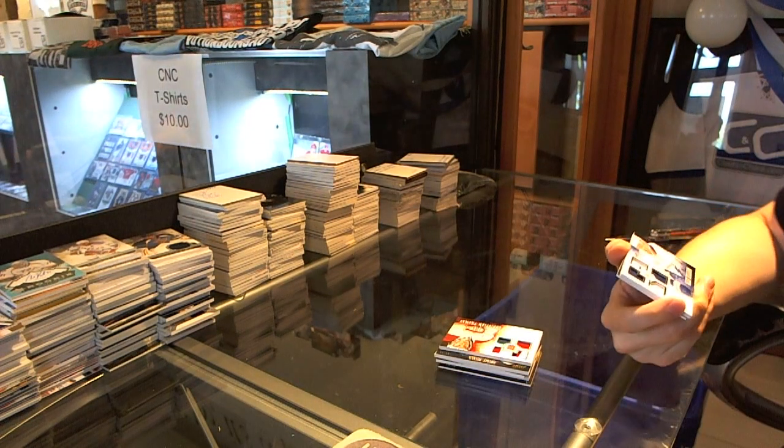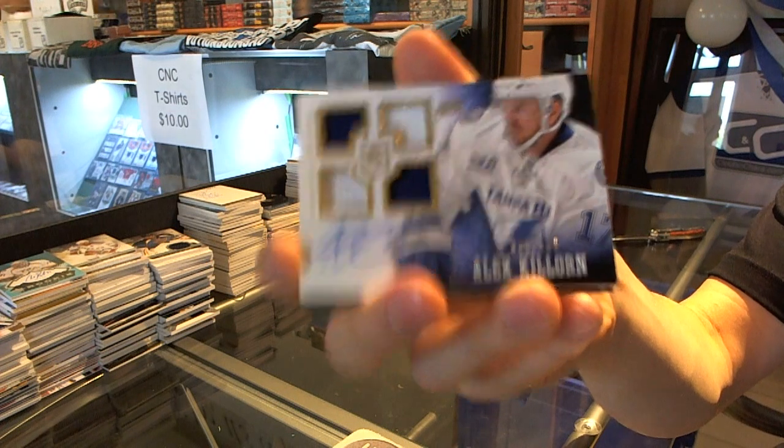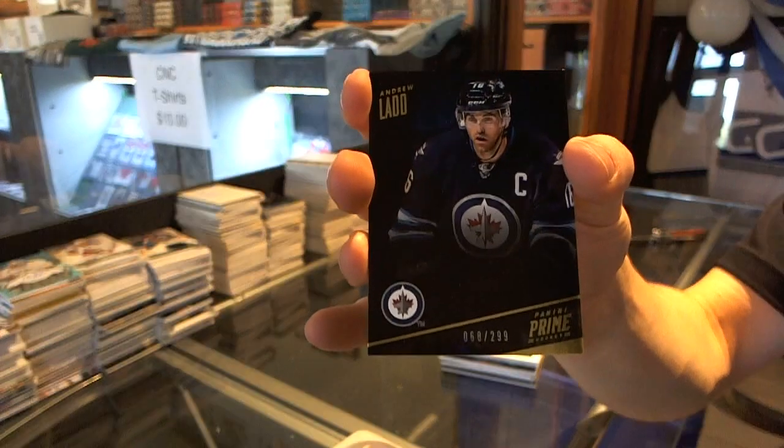We've got a quad jersey auto rookie, numbered to 199 — Alex Killorn. And a base card numbered to 299 — Andrew Ladd.